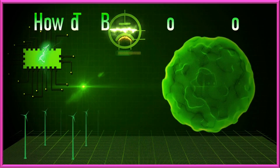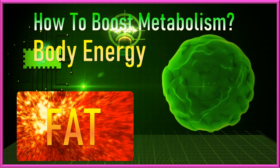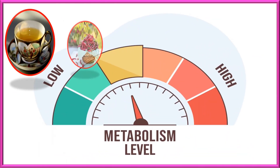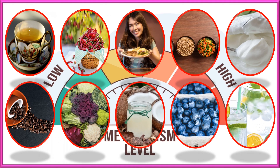Keep in mind, while these foods may provide some metabolic benefits, the overall impact on metabolism will depend on several factors including your lifestyle, physical activity level, and overall dietary habits.